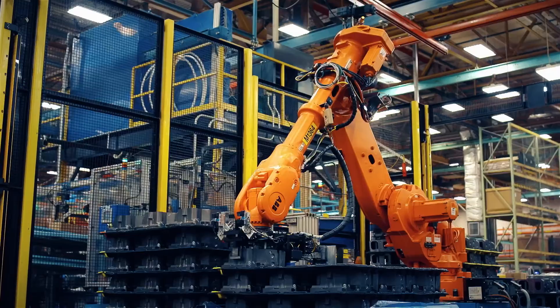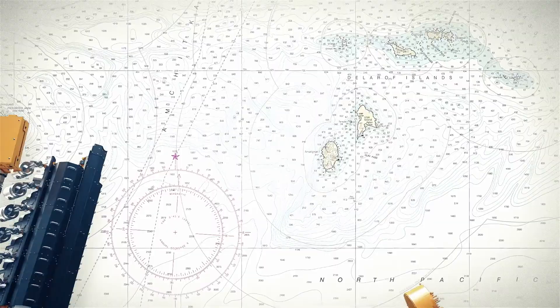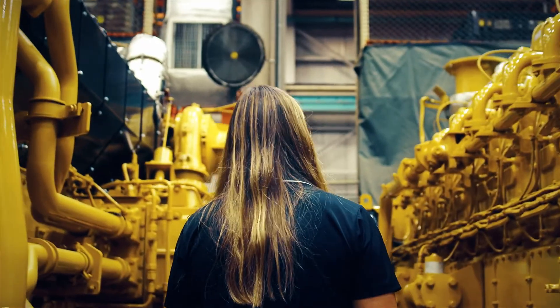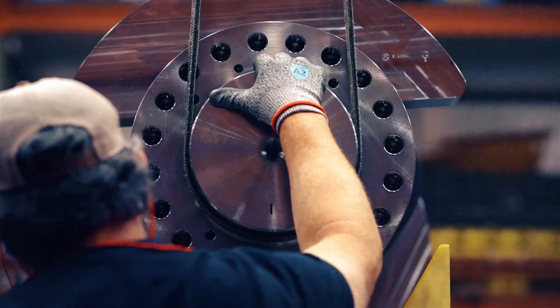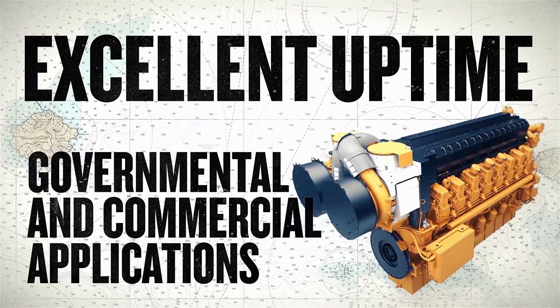Because even the most proven and reliable must keep up with the times to remain at the helm. Powerful, yet lighter and more compact in size, the next generation of C280 engine range offers all the reliability that it's been trusted with since 1980, while maintaining its easy maintenance and serviceability, operator safety and excellent uptime for both governmental and commercial applications.